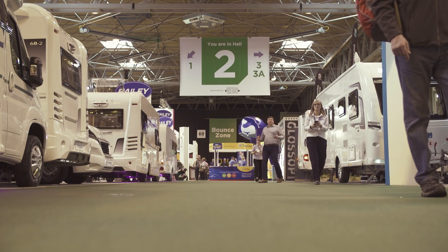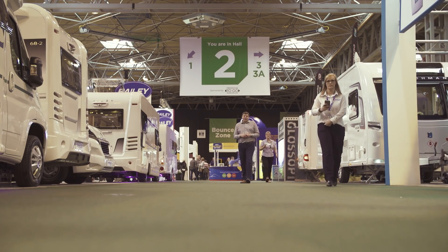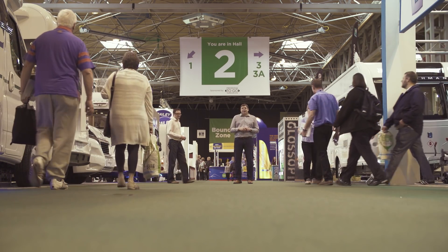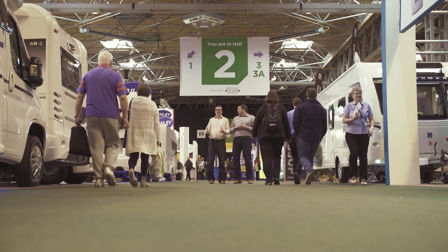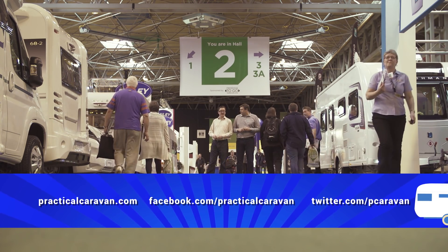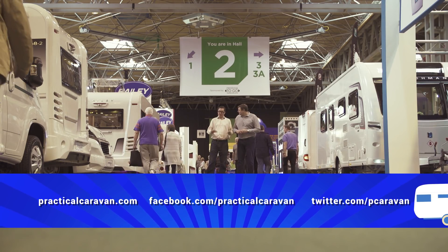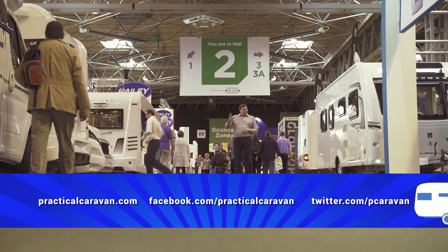That's all we've got time for this week, but we'll be back next week with more great caravan reviews. In the meantime, you can keep up with us on Facebook, Twitter, or via our website. Don't forget I'll be coming up right after this with Practical Motorhome TV. Until next time, goodbye.